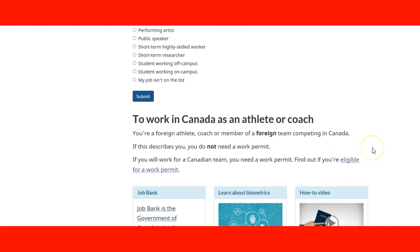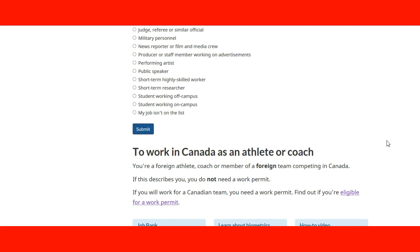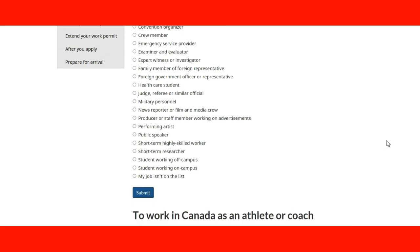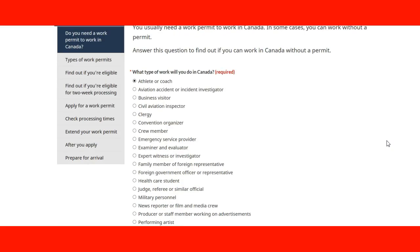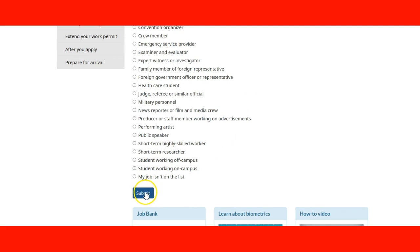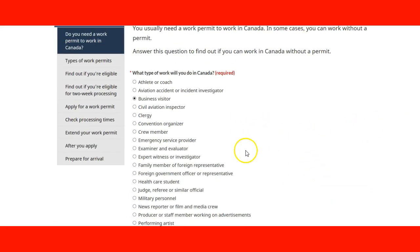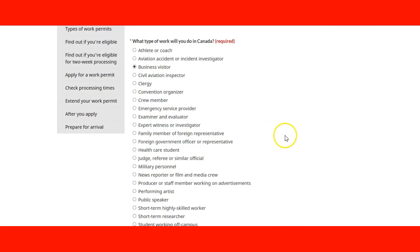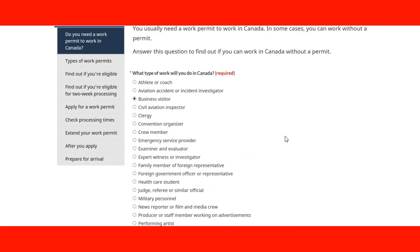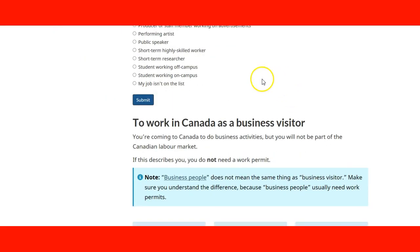The tool will tell you that you do not need a work permit and will show you the next steps to continue. So in this case, if you are coming as an athlete or coach to participate in an event, you will probably need a Temporary Resident Visa if your country requires one, or an ETA if your country requires that — but you do not need a work permit for that event. If you come as a business visitor and submit that option, it also tells you that you do not need a work permit. Based on your occupation and the purpose of your trip, you need to support that with documents proving the purpose of your visit.